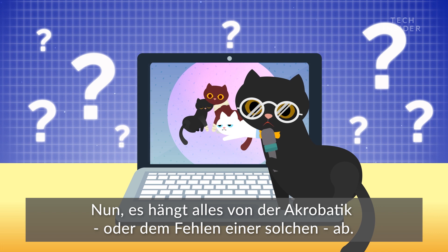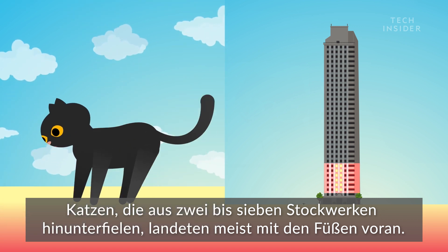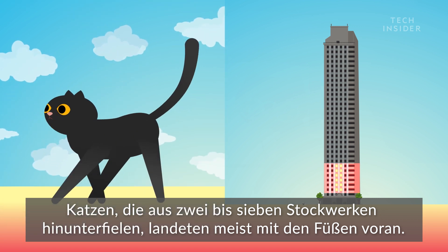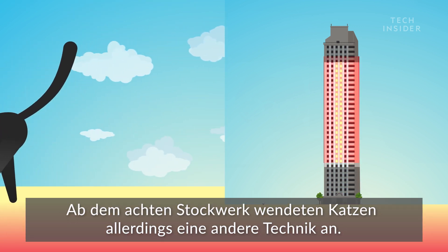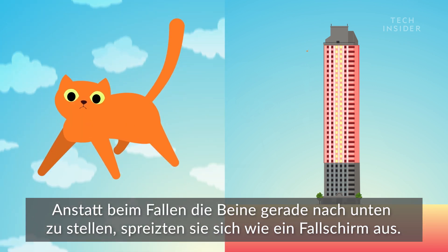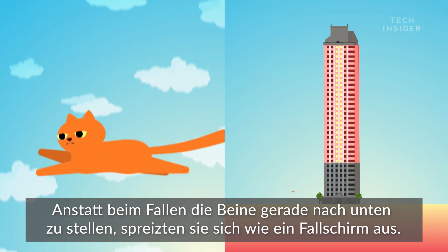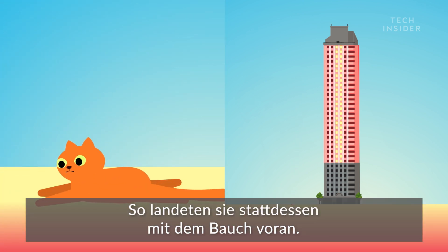Well, it all comes down to acrobatics — or lack thereof. Cats that fell from 2 to 7 stories up mostly landed feet first. Above that, however, cats used a different technique. Instead of positioning their legs straight down as they fell, they splayed out like a parachuter and landed belly first instead.